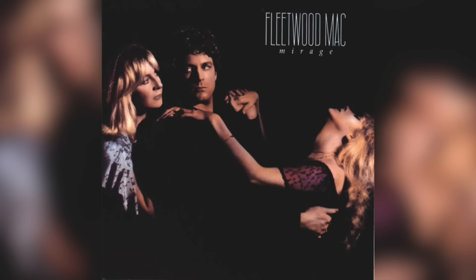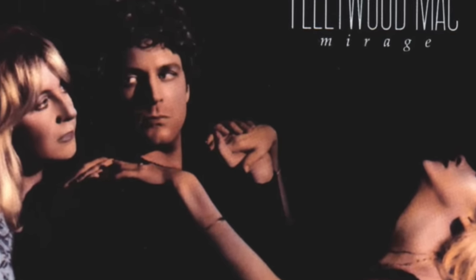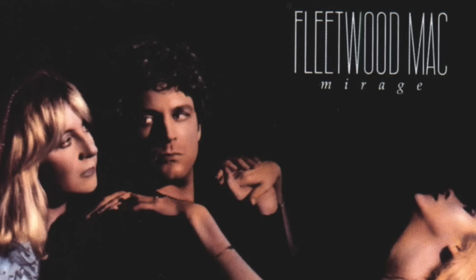There is a pretty cool hidden image on Fleetwood Mac's 1982 album Mirage. Take a close look at Lindsey Buckingham's and Stevie Nicks' joined hands. When you do, the hands disappear and you see the profile of an old woman appear. The shading on Stevie's knuckles roughly makes up the woman's squinty eye, and her nose is formed by Lindsey's thumb and palm. Stevie's thumb helps define the mouth and the chin. The woman's hair is covered in a dark hood or shawl, which your imagination will have to form out of the black background. A cool mirage indeed.